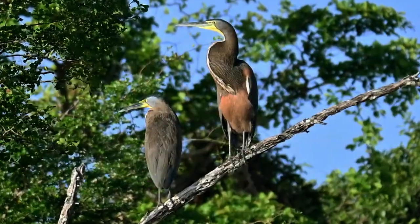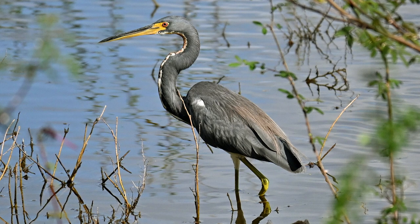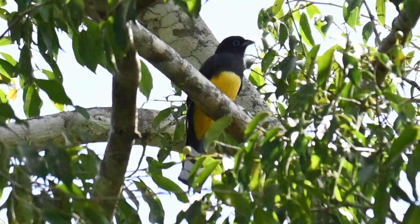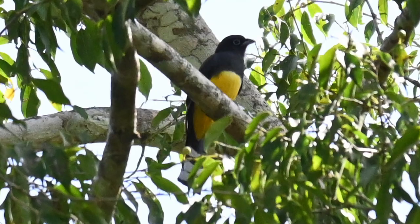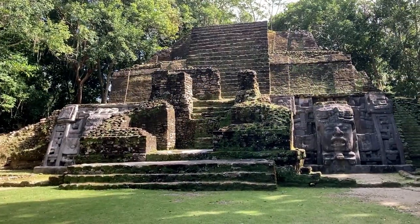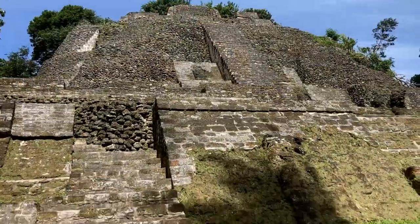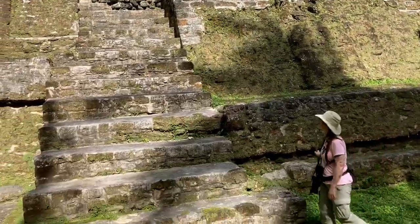There were eight different types of herons alone, as well as three different types of kingfishers, including this big old ringed kingfisher. We even got our second variety of trogon on this trip — a black-headed trogon at one of the Mayan temple sites we visited. We ended up seeing over 110 species in that week, and here are some of our favorite shots.